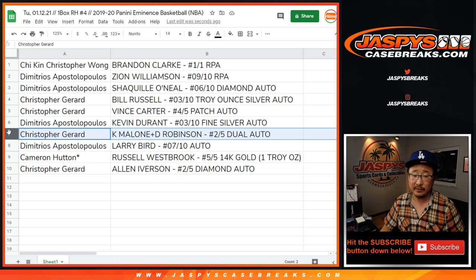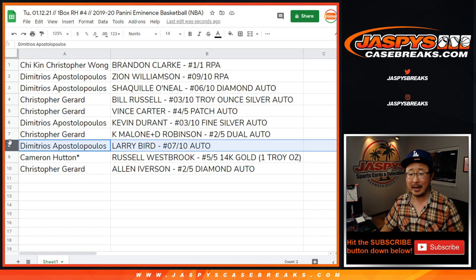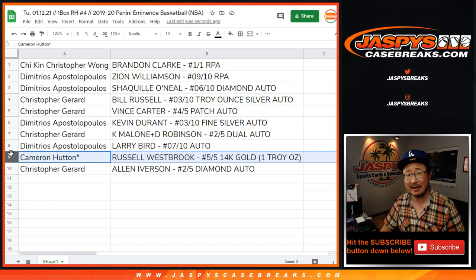Chris, you've got the dual auto — Karl Malone, the Mailman, and the Admiral — two out of five, dual autograph. All aboard the Big Hit Express! Demetrius with the Larry Bird, seven out of ten auto. Cameron — last spot mojo — with the Russell Westbrook gold piece, five out of five. All aboard, whoop whoop!